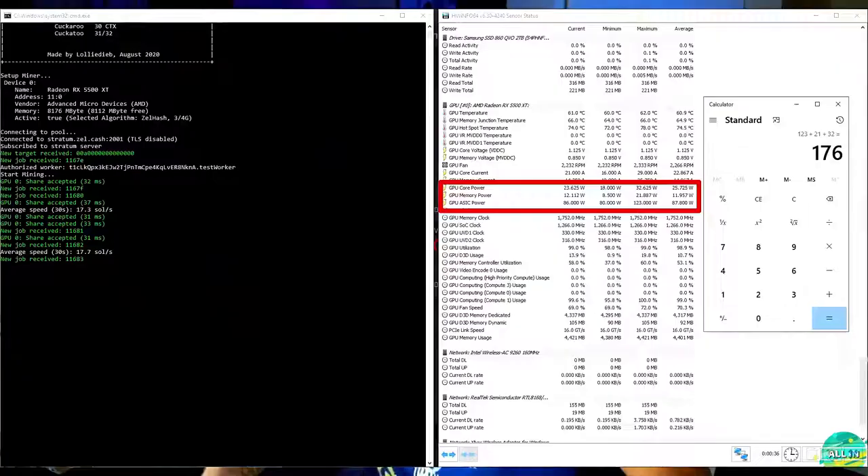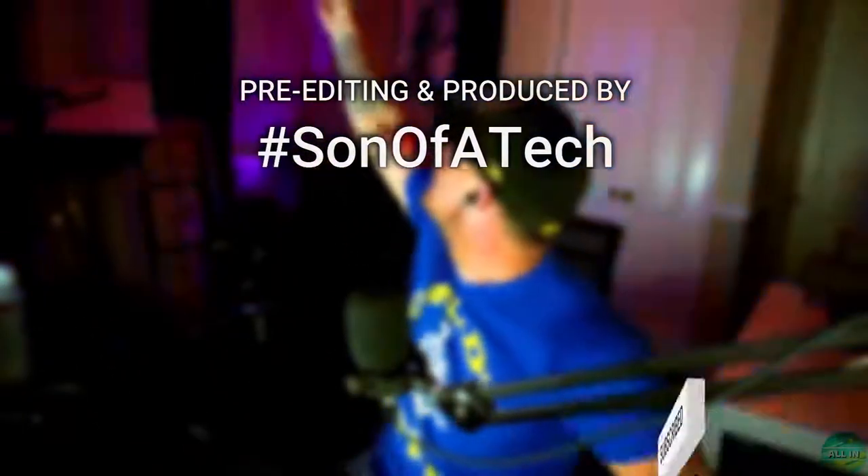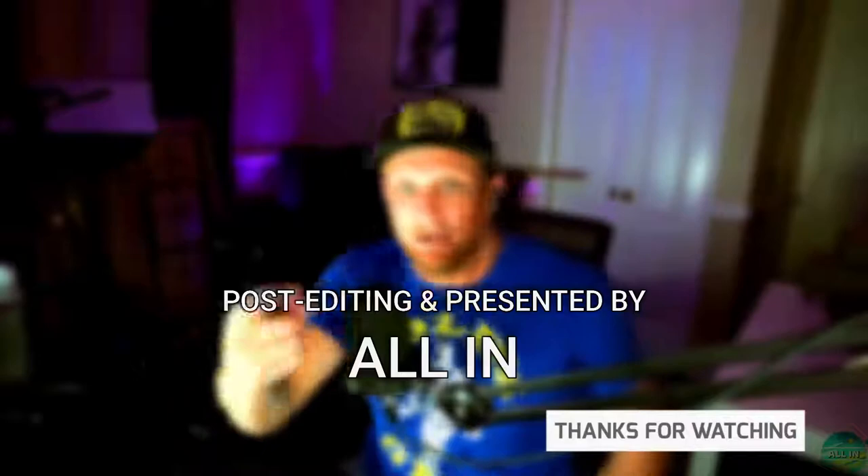Finally, Zelcash: 17.7 solutions per second at 176 watts. This one is not profitable — revenue is 38 cents a day but you'd lose about 5 cents a day. That's a wrap! Thanks for stopping by. Check me out on Twitch at twitch.tv/blindrun, and don't forget to hit subscribe, like, and the notification bell for more cryptocurrency and gaming content.